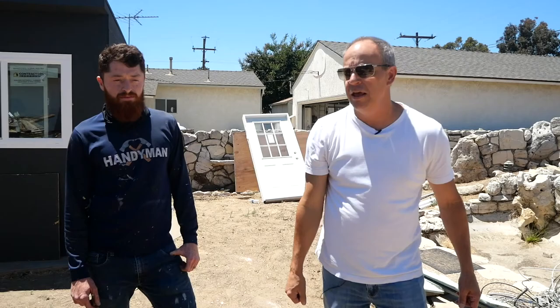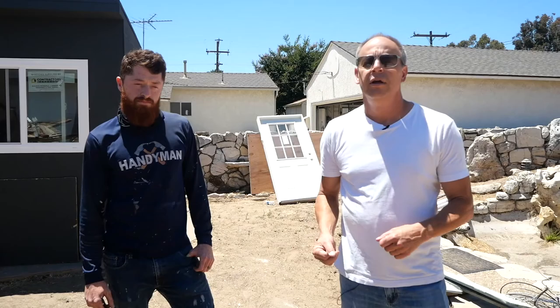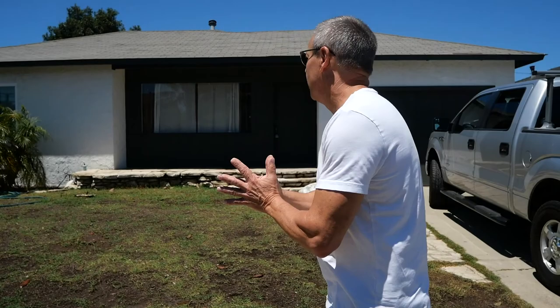Hey guys, Mark McMahon, Mark McMahon Real Estate. Welcome to the show. We're right here with Anthony out in Torrance, California. We're doing a walkthrough on a project — I own it, he's doing all the hard work. I just wrote the check. He's probably about a third of the way through at this point, and we've got about another three weeks or so to go. Let's do a walkthrough.